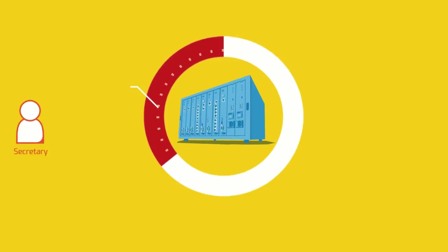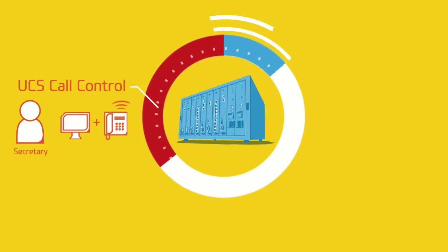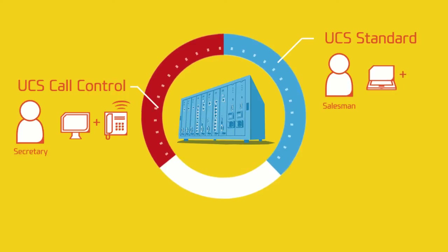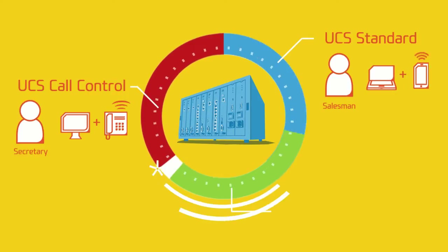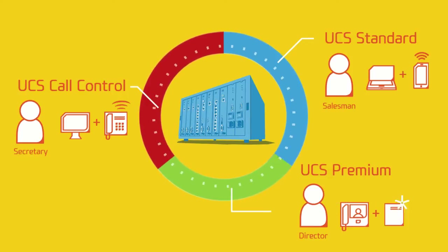For a secretary, UCS Call Control is the right choice for making and receiving calls in the office. While the UCS Standard will benefit salesmen for easy communications with customers and colleagues. If you are a director, UCS Premium must be the right solution for multi-party conferencing and managing busy schedules.